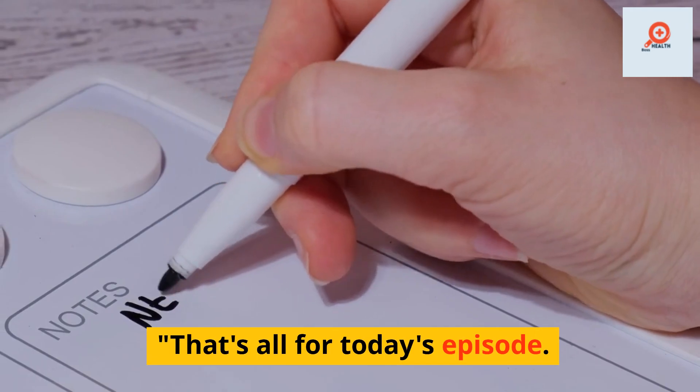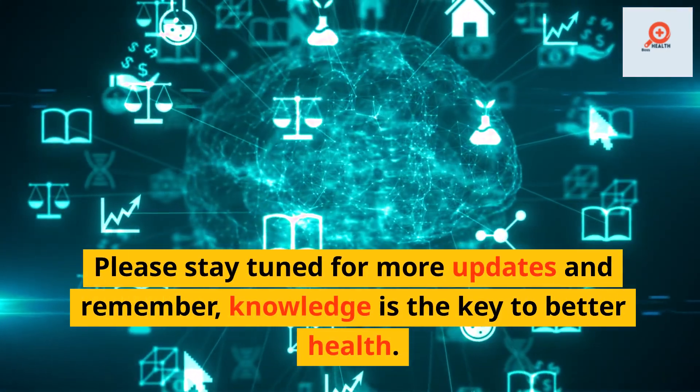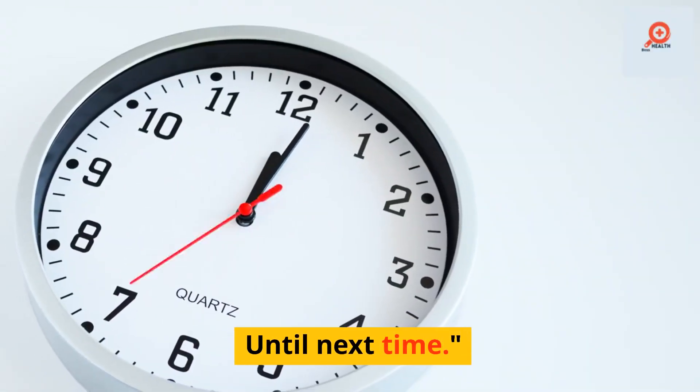That's all for today's episode. Please stay tuned for more updates and remember, knowledge is the key to better health. Until next time.